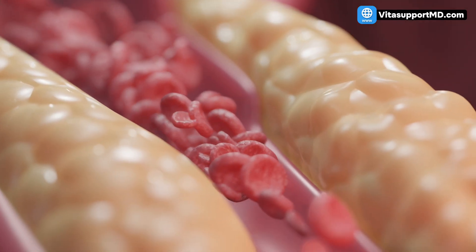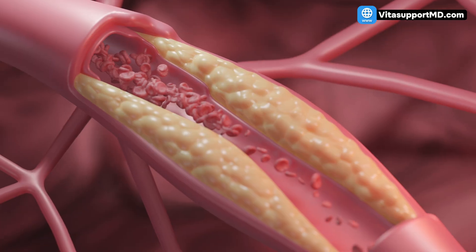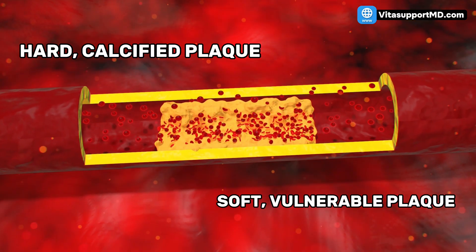For decades, medical education emphasized that once atherosclerosis — plaque buildup — was established, it was permanent. This led to a lot of patient despair. The real breakthrough came from understanding that not all plaque is created equal. You have two types: hard calcified plaque and soft vulnerable plaque. The hard plaque is stable, but the soft plaque is the killer.